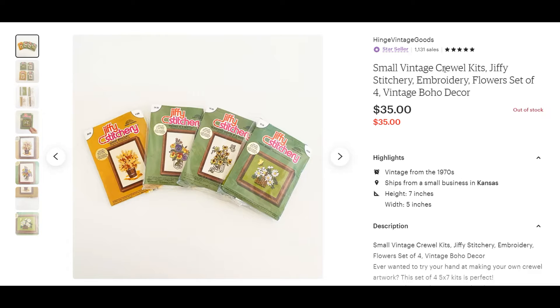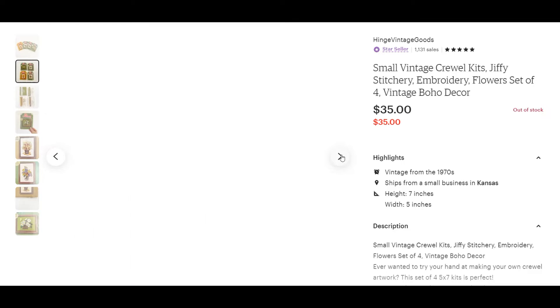We'll start off with items sold on Etsy for this last week. These are Crewel Artwork Kits — C-R-E-W-E-L. I do really well with these. I picked up this group for $3 at an estate sale and sold it for $35 within just a couple of days.